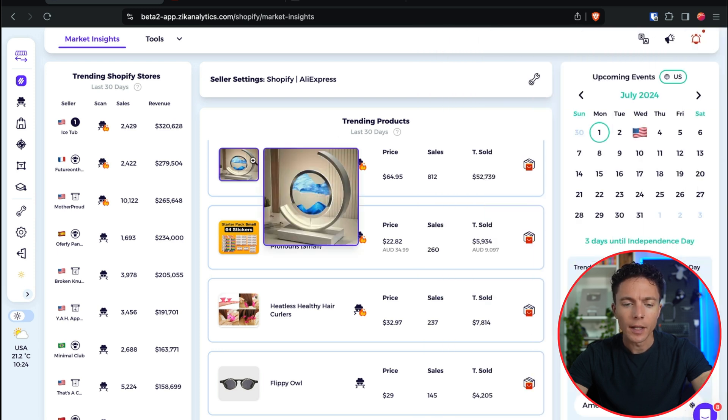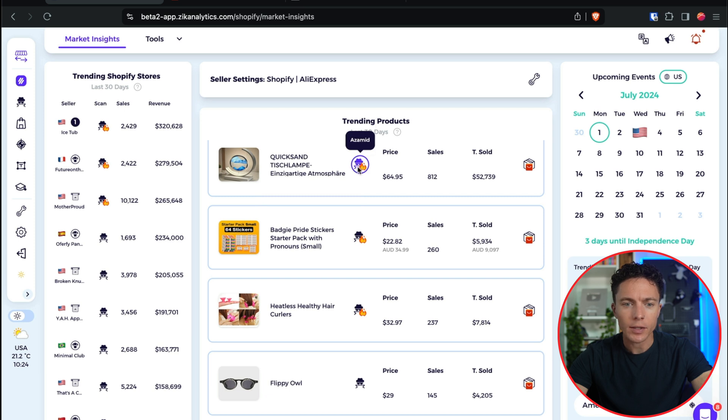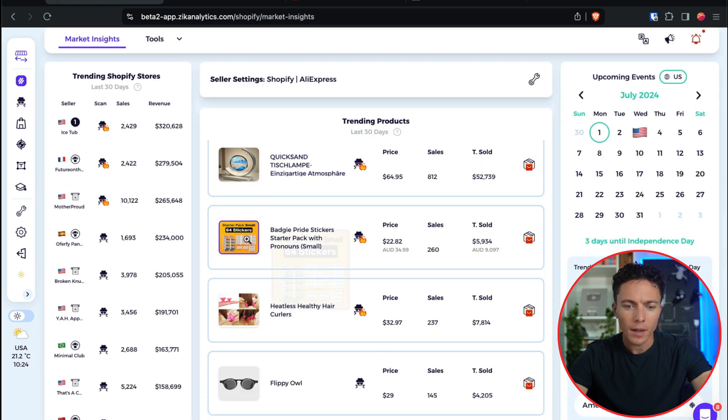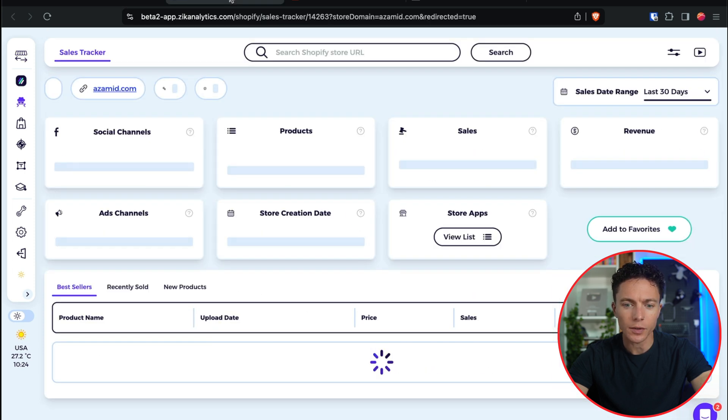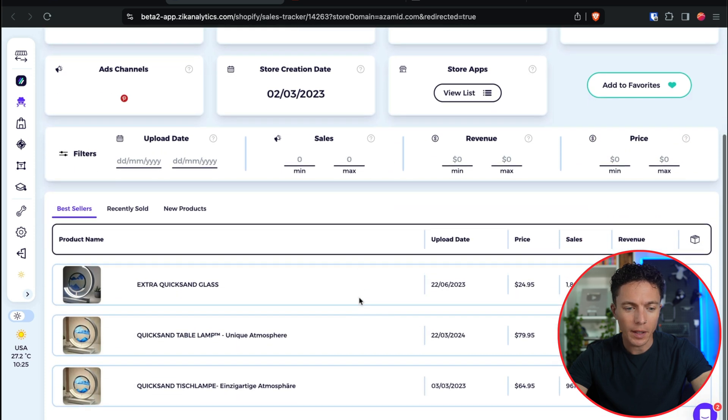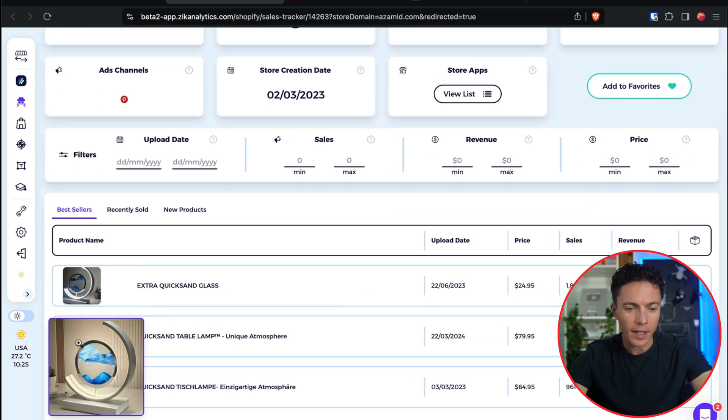What we can do here is click this button to scan through the seller's store and get more information about it. You can do that for any product — click this and it'll actually scan the seller's actual store. So if they have other products, we can take a look at those as well. This seller is really crushing it — they only have three products here, three different variations of this lamp.